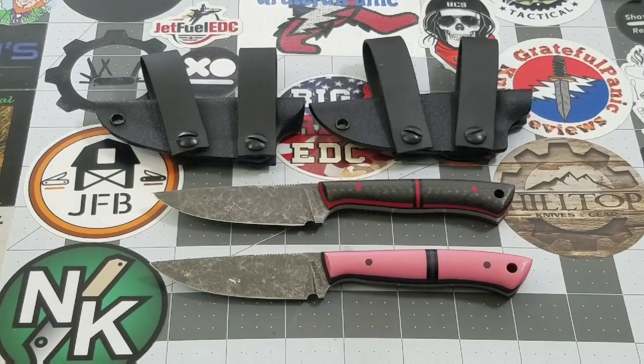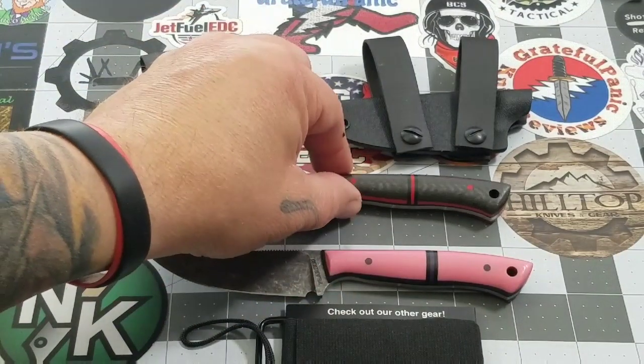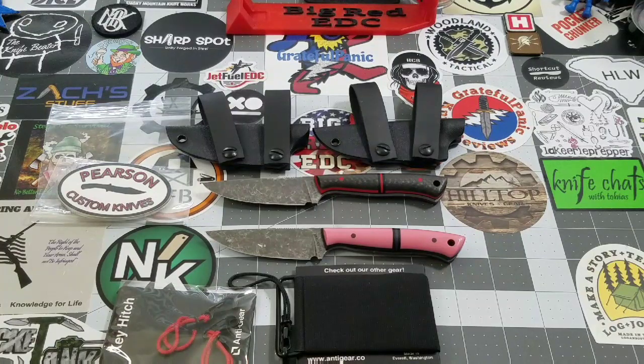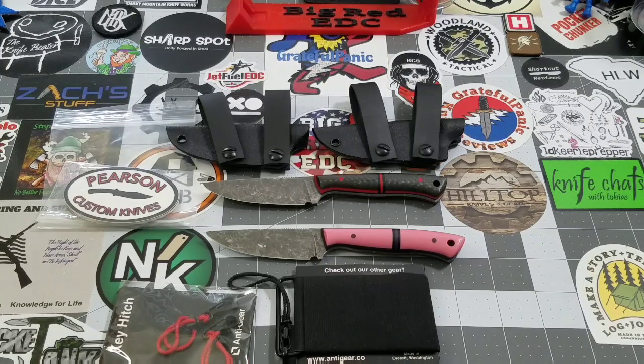Randy — the Anti-Gear anti-wallet. Thank you so much for being such an awesome member of this absolutely amazing community. Pearson Custom Knives — oh my goodness, I just can't say enough. Absolutely fantastic. Thank you both so much. Thank you for the wallet, Randy. Thank you, Ryan, for doing just an amazing, amazing job on these knives. I'll say thank you a hundred more times. Thank you guys for sharing the unboxing with me. As always, like, subscribe, leave me a comment — you know I love talking to y'all. Until next time, I'll talk to y'all later, guys. Bye-bye.